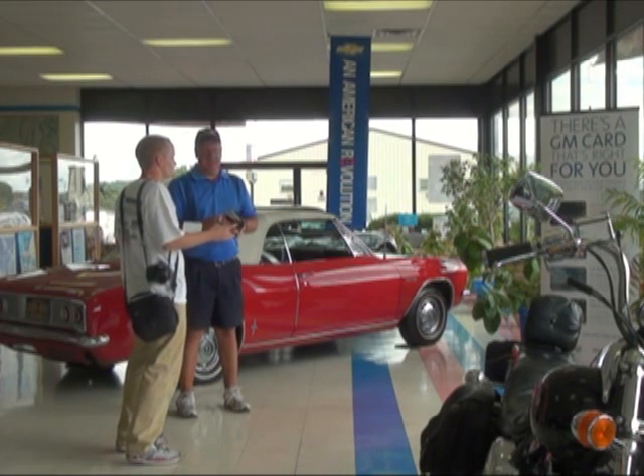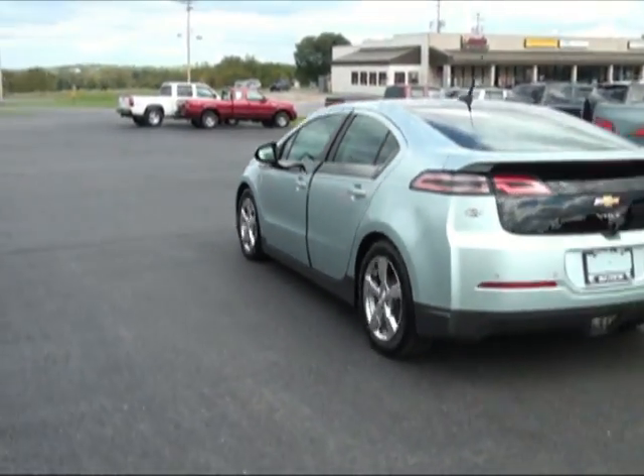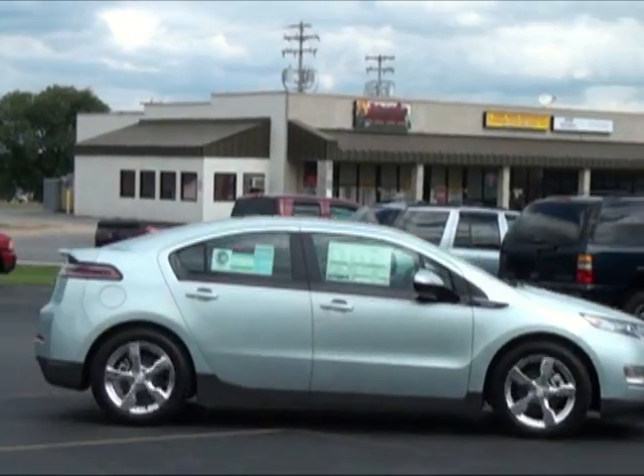As Kevin and I stood waiting on the Mayhew Chevrolet parking lot in Sunrise Summit, salesman Troy Haynes pulled the vehicle up behind us. To our surprise, we didn't hear it until it was basically on top of us. The Volt truly is an extremely quiet vehicle.